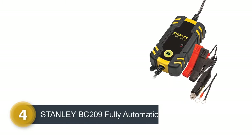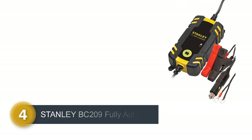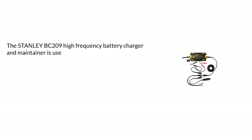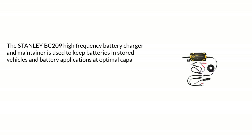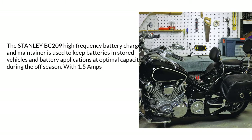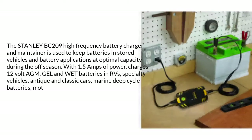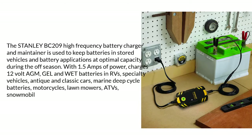Number 4: Stanley BC20900 fully automatic maintainer. The Stanley BC20900 maintainer is used to keep batteries in stored vehicles and battery applications at optimal capacity during the offseason. With 1.5 amps of power, it charges 12-volt AGM, GEL, and WET batteries in RVs, specialty vehicles, antique and classic cars, marine deep cycle batteries, and motorcycles. Check the description below for details and prices.